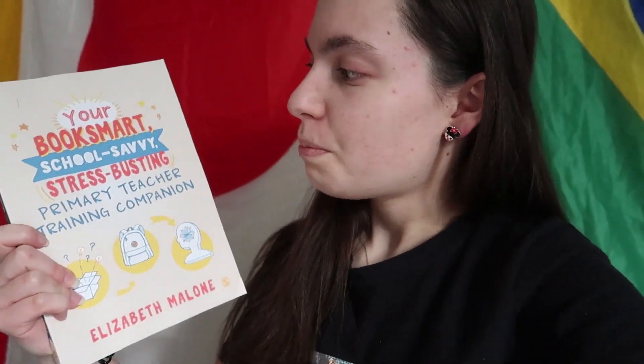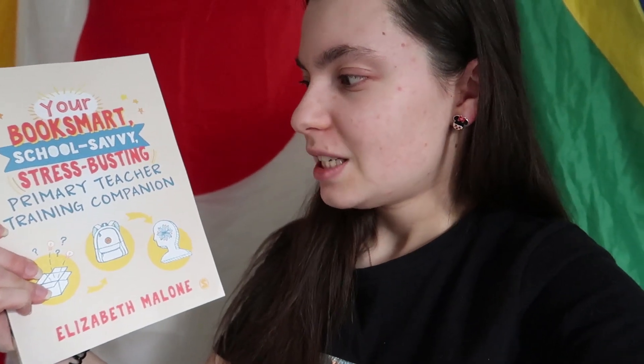The last one that was kindly given to me — and I love this cover, I know you shouldn't judge a book by its cover, but I love the cover — is Be Smart: School-Savvy, Stress-Busting, Primary Teacher Training Companion. On the back it says: discover bright ideas for approaching your course and succeeding in your study; explore how you can thrive on your school placement and start developing your classroom teaching skills; and learn how to look after your mental health and wellbeing while training to teach. Love it.